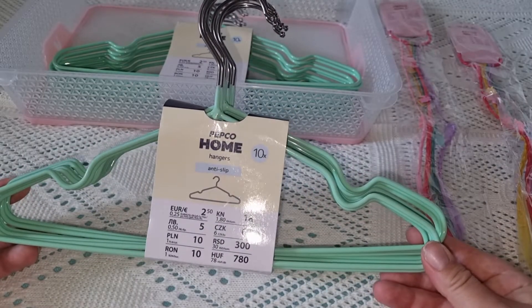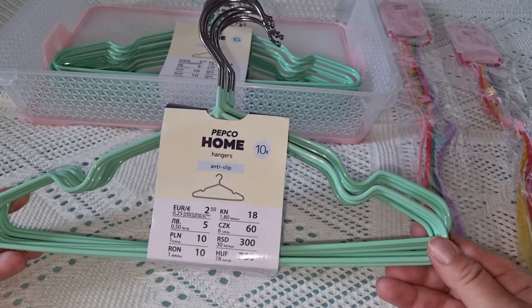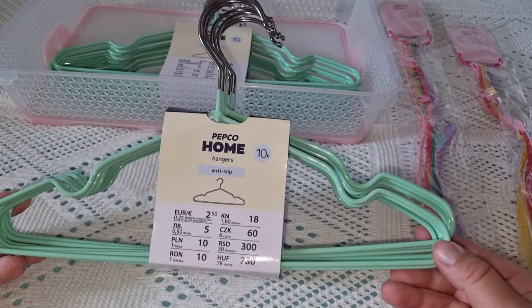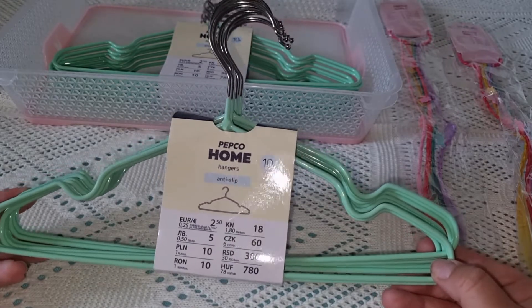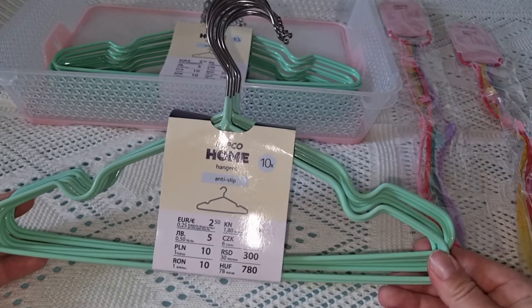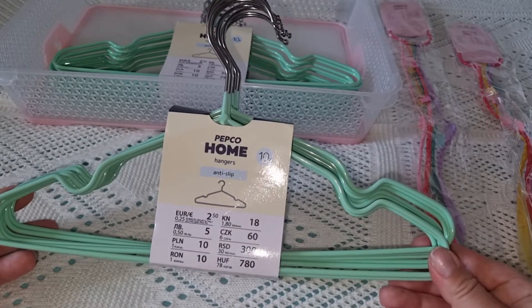At the Pepco store I bought two sets of mint-colored hangers. In the store there were hangers in three colors: mint, yellow, and pink. I liked the mint ones the most — I really love this color in general. These are children's hangers, but they work great for Fanya's clothes.